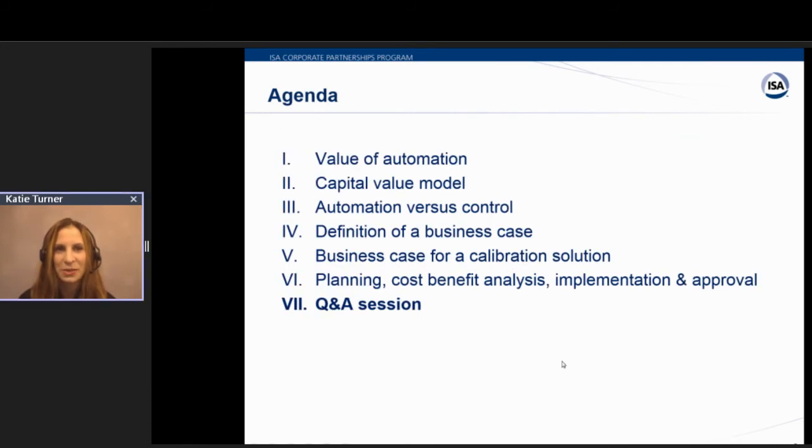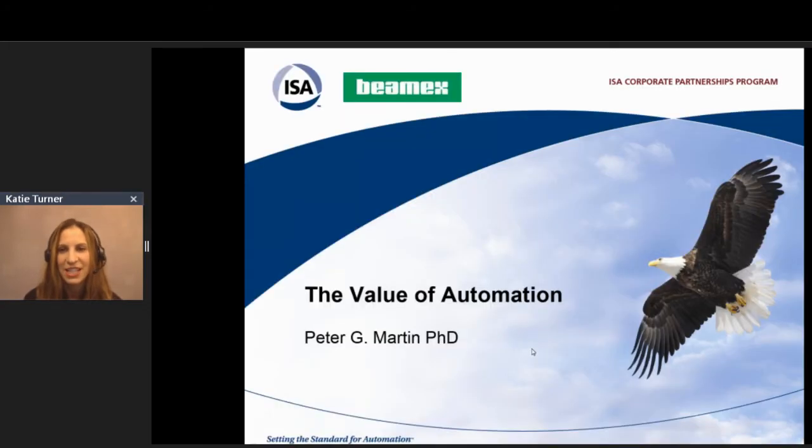For the last eight years, Alex has worked at VMAX and has helped with supplying calibration management systems to the process industries, specializing in enterprise-wide multi-site solutions for addressing requirements for leaner, more efficient calibration processes. Between their two presenters today, we have over 60 years of automation and engineering experience. Dr. Peter Martin will begin by setting the foundation, talking about the value of automation, and he'll discuss the capital value model, automation versus control, and then he'll hand it over to Alex, who will give us a definition of a business case and how to create one. I'd like to go ahead and hand it over to Peter.